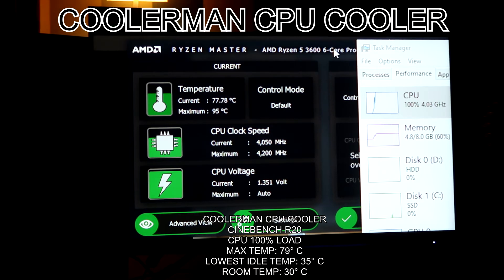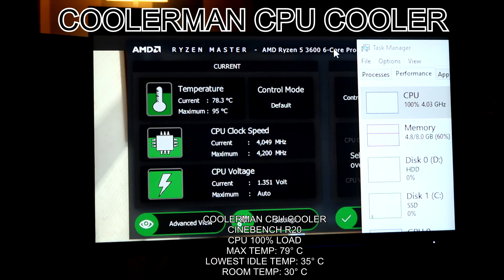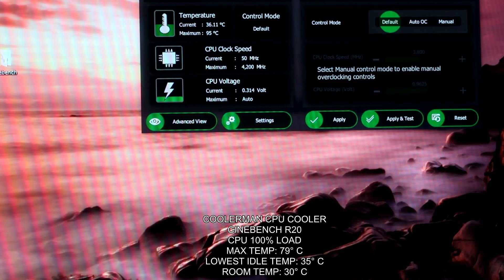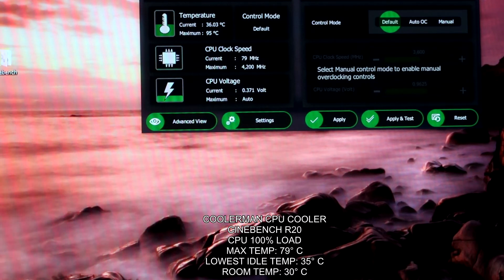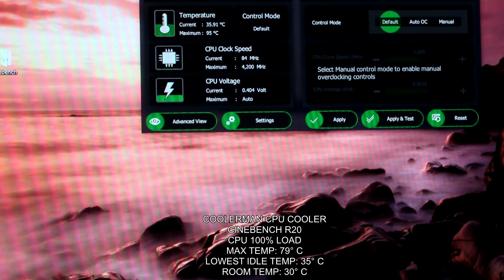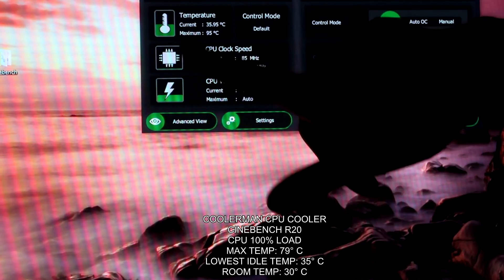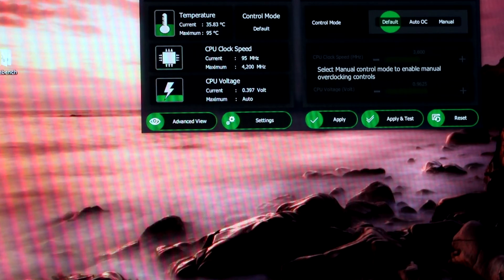Let's run it again to confirm. I hope it stays at that range. The improvement is huge. Now looking at idle temperatures — lowest reading is around 35.94 to 36.01 degrees. The improvement is massive. I'm very happy, very satisfied.